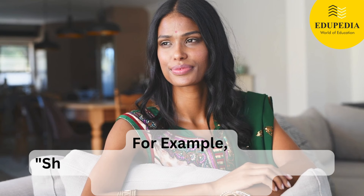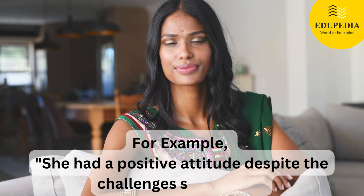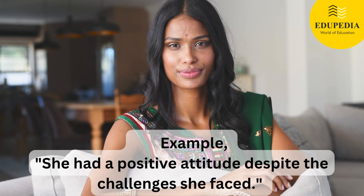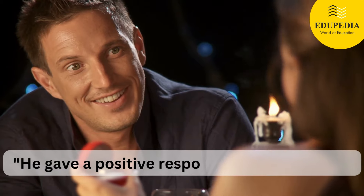For example: 'She had a positive attitude despite the challenges she faced.' Another example: 'He gave a positive response to her proposal.'